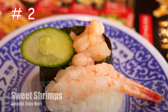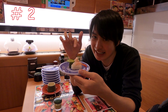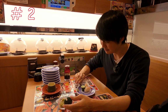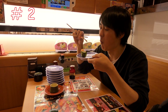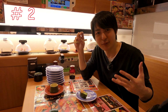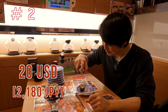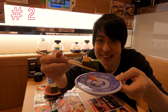Number 2 is sweet shrimps. This is a limited menu — one is a hand roll and one is a sushi, and it's only 100 Japanese yen. Sweet shrimp is my favorite dish. When I was in the States, sweet shrimp was so expensive — one piece was like 20 US dollars. In Japan you can have 20 dishes for that price.